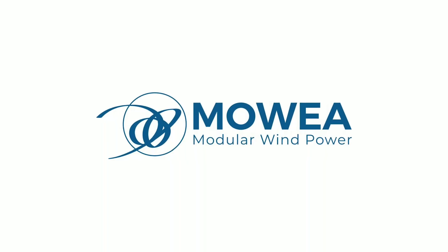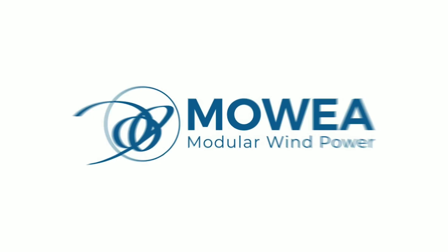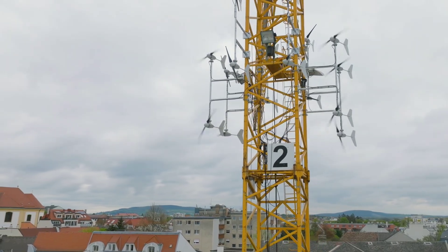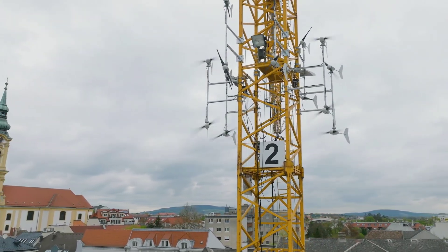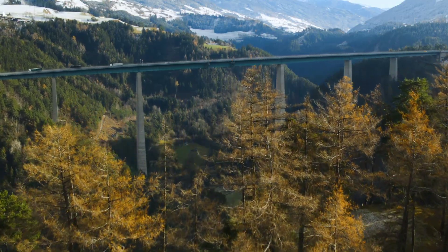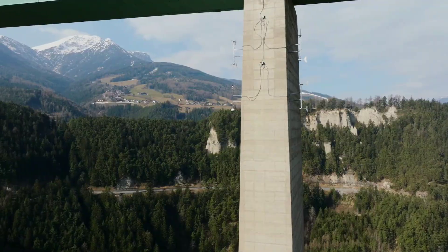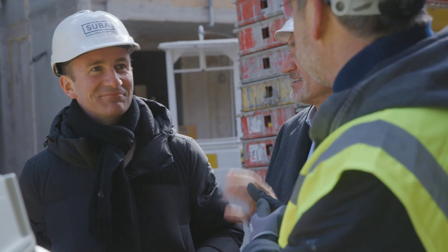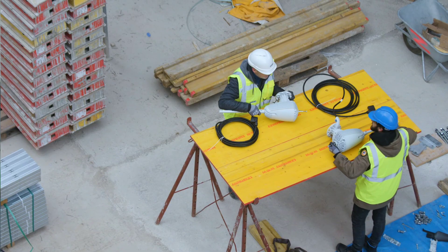This German company was founded in 2016 by a team of engineers and entrepreneurs who wanted to create a simple and affordable solution for generating renewable energy from the wind. They realized that most existing wind turbines on the market were either too large, too expensive, or too noisy for residential use, and that there was a huge untapped potential for small-scale wind energy in urban and suburban areas.